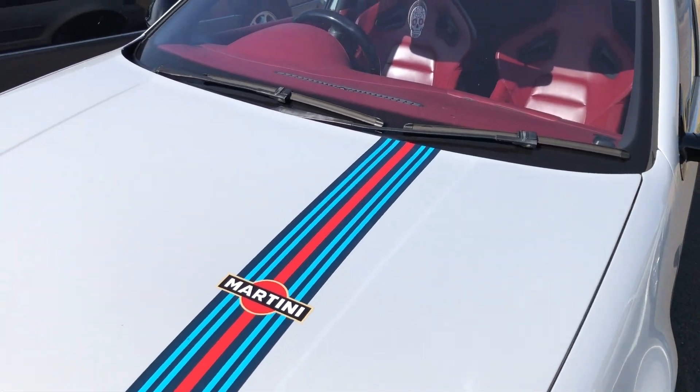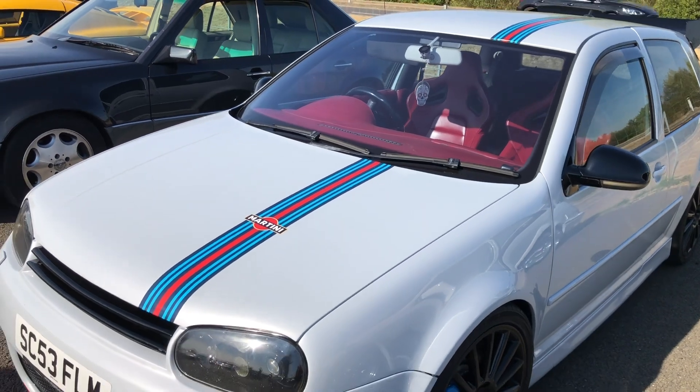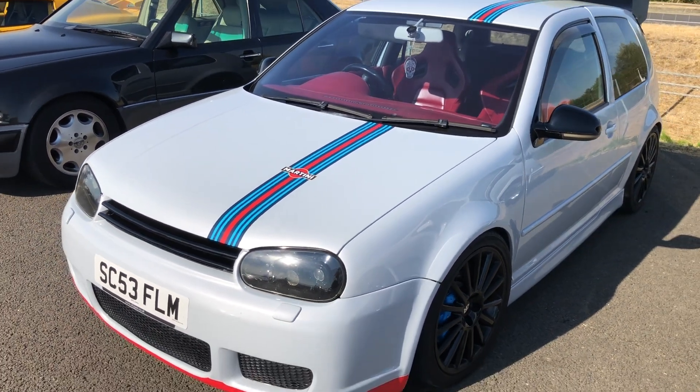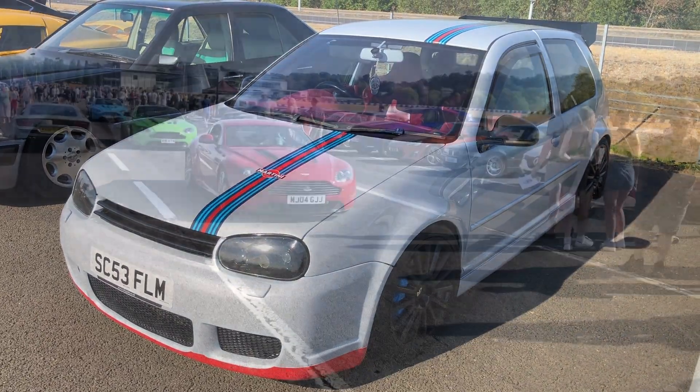Proving Golfs could be anytime, anyplace, anywhere — this is a Martini liveried Golf Mark 4, which is certainly quite distinctive with that red interior. Not forgetting those Martini stripes.